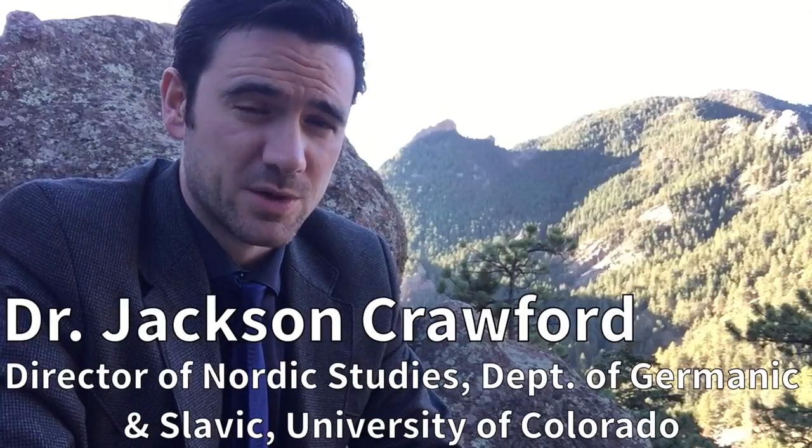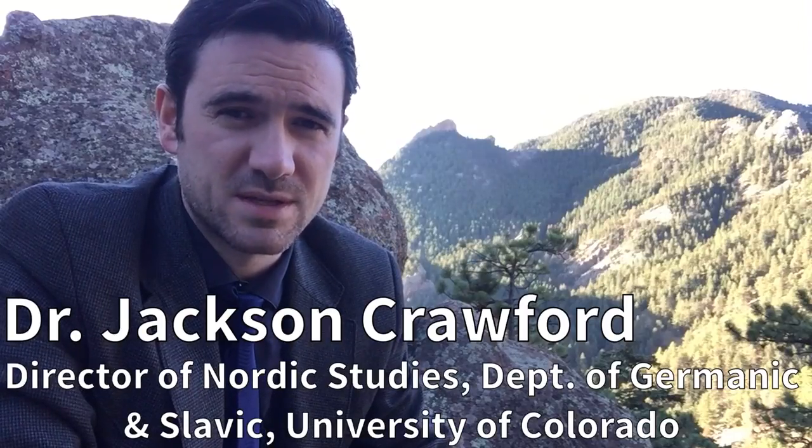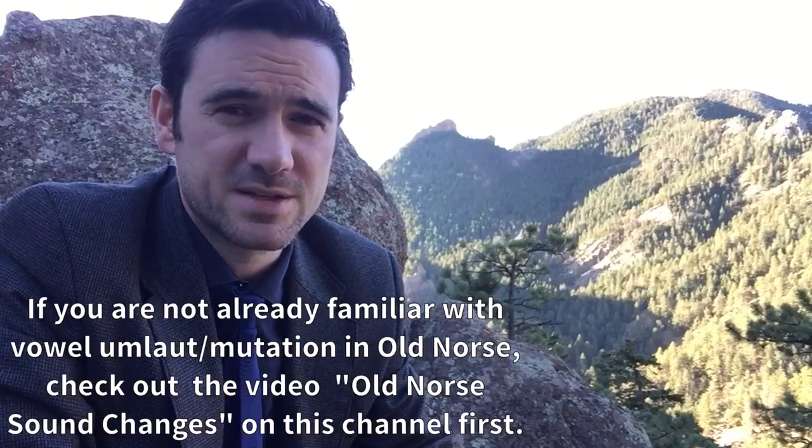Hi, I'm Old Norse specialist Dr. Jackson Crawford. Like any language, Old Norse changed over time, both in the way that it was spelled and the way that it was pronounced. These changes and differences between different periods of Old Norse can sometimes be confusing for learners because they encounter many different spellings of the same word.